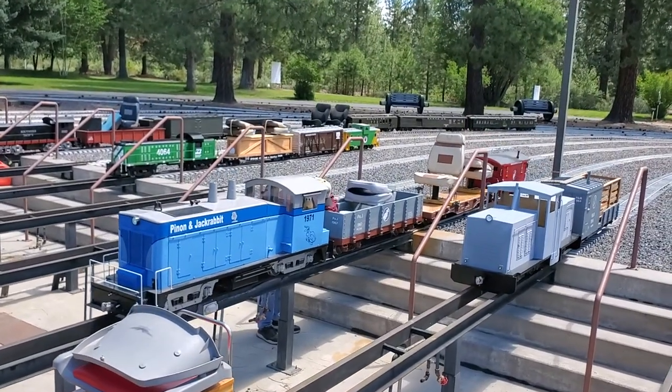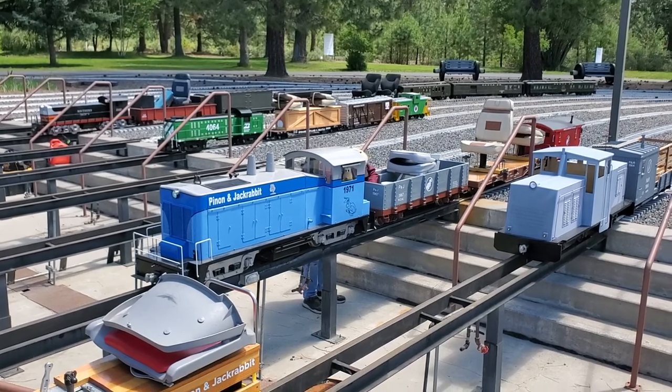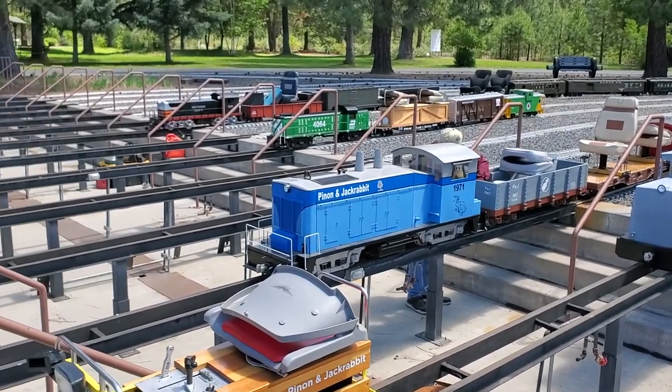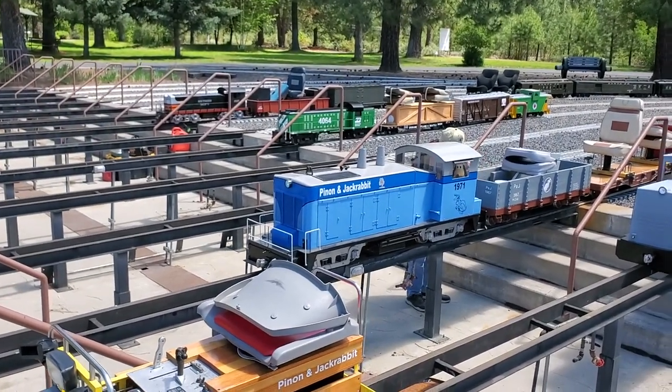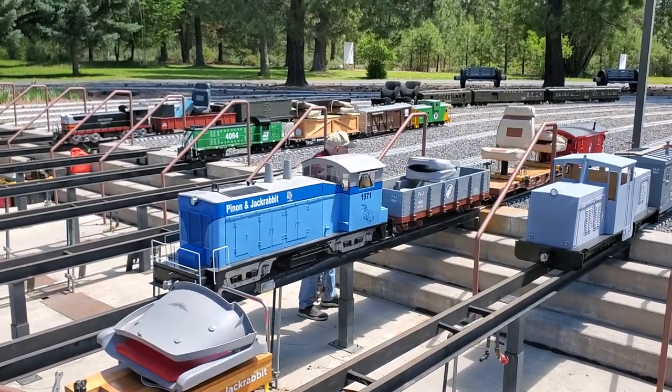We are here at Train Mountain. It's a membership-based train enthusiast park just outside of Chiloquin, south of Crater Lake. That is John Caldwell, and he is setting up his Pinion and Jackrabbit train.